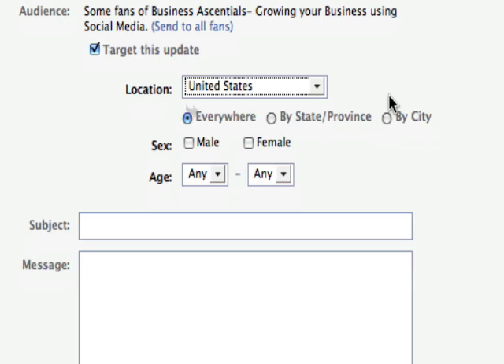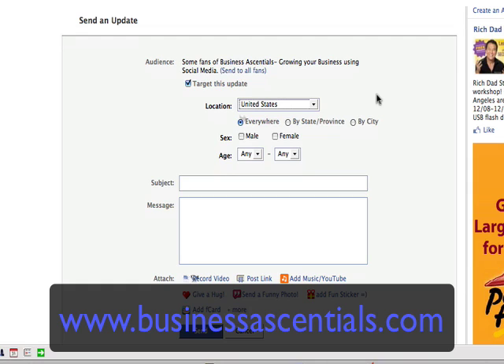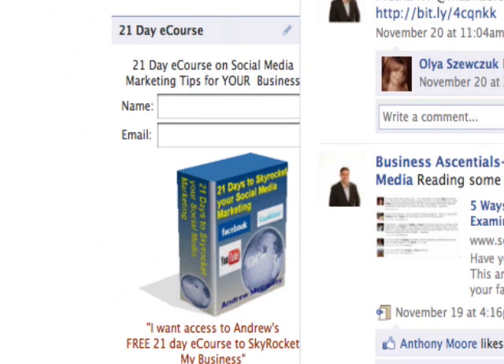So it's a pretty awesome feature that you can use right now for updating your Facebook fan page. If you want any more details or hot tips, go and see my website, businessessentials.com — look at the name on the bottom of the screen. And while you're there, why don't you sign up for my 21-day e-course with some awesome tips on Facebook, Twitter, and YouTube.